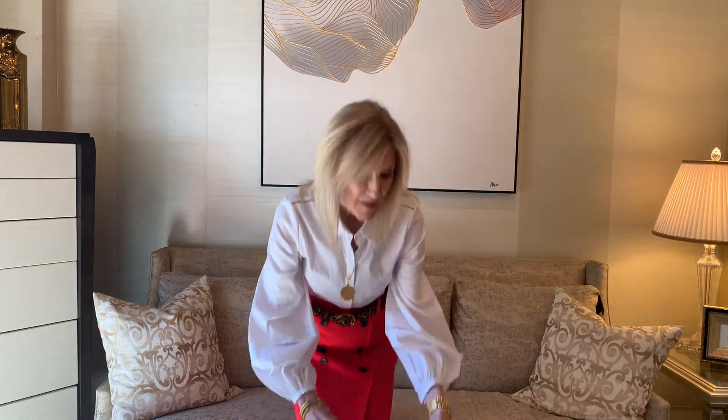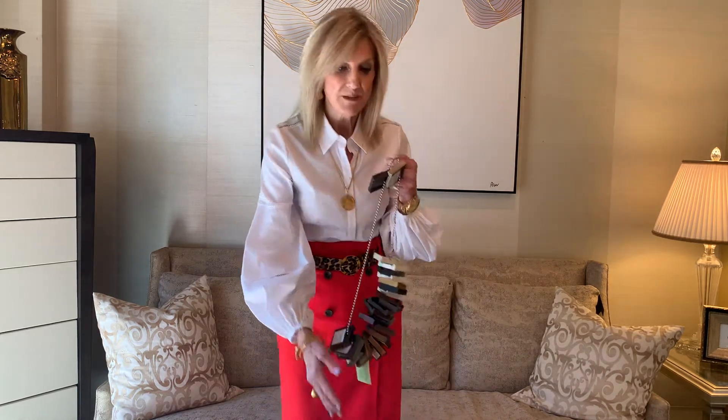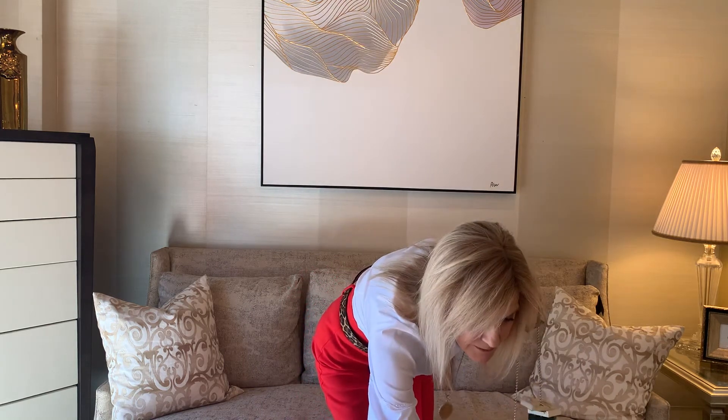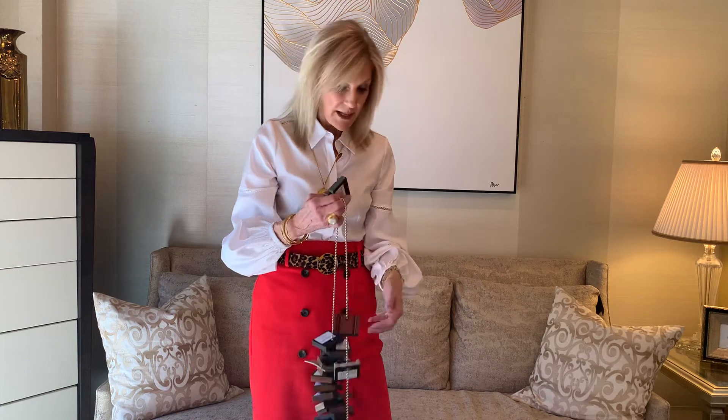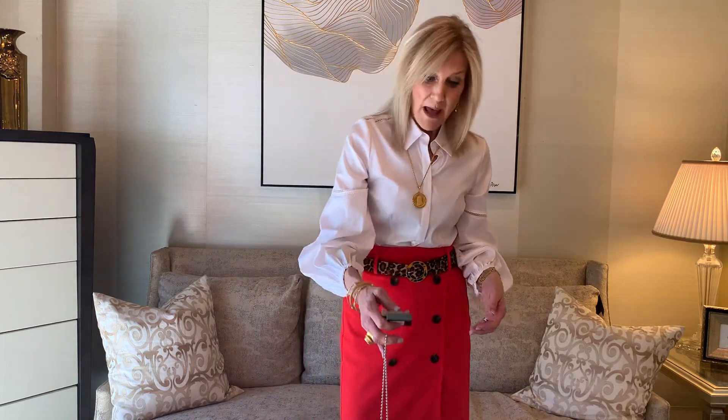We have 30 finishes and some specialty finishes. I also want you to know that if you want to pick a Benjamin Moore paint color, we can make that into a finish for you. It can be matte, lacquered, or antique.